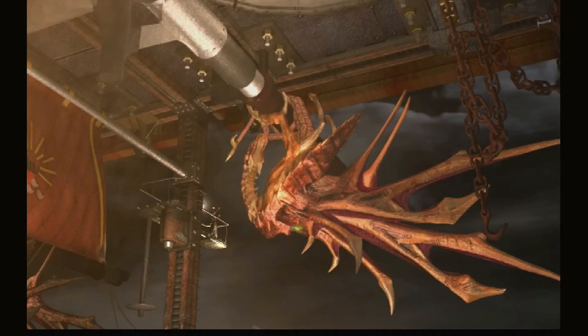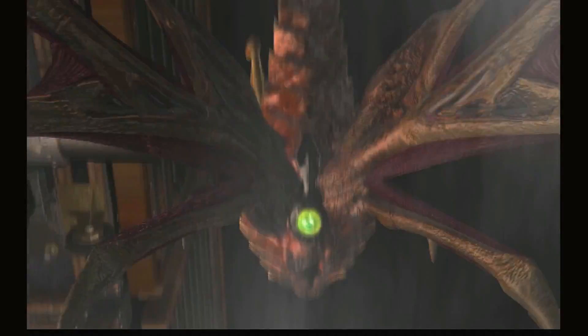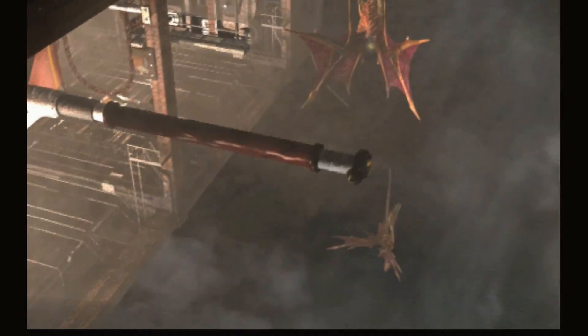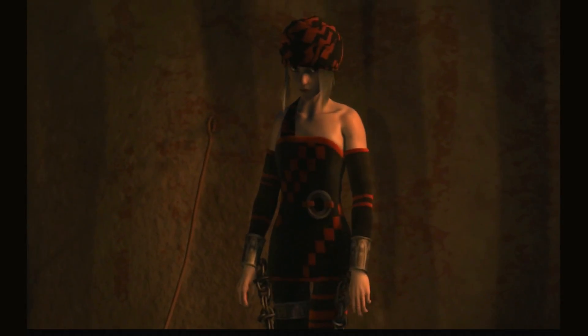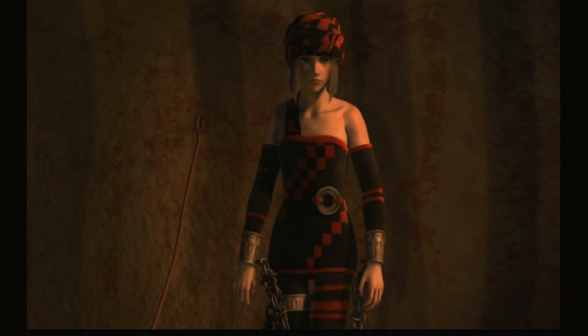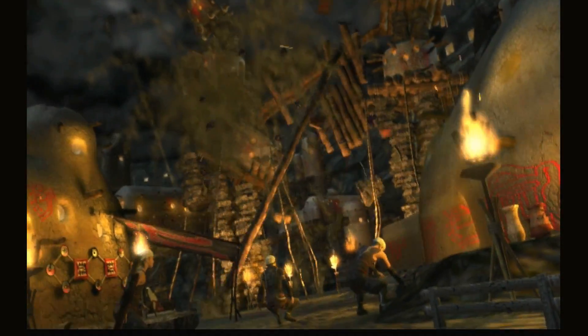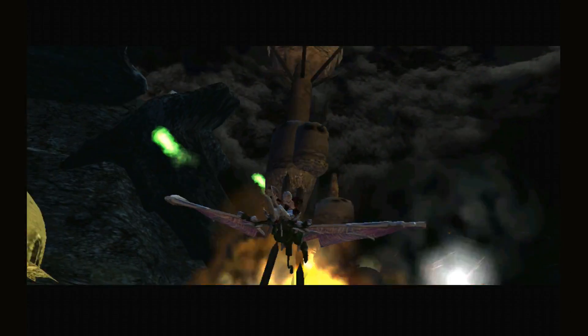The CG intro is a little dated, but for the time period it was typical — games had to tell a story. They probably spent way too much money on it. It's not my favorite part of the game, but it gives you some visuals versus reading a bunch of text, and it tells an interesting story. You can press Start to move past the intro.